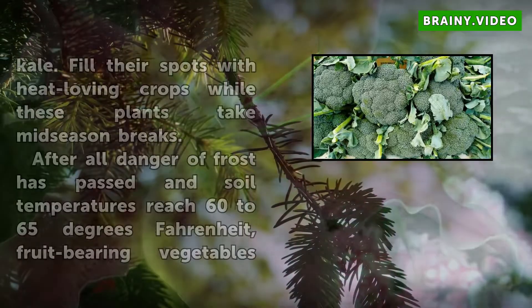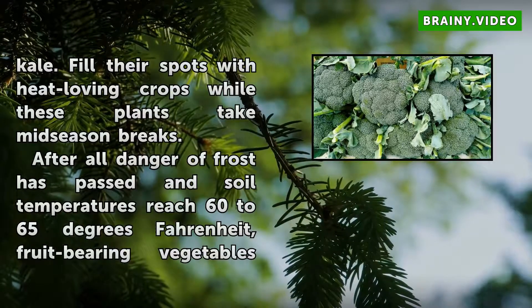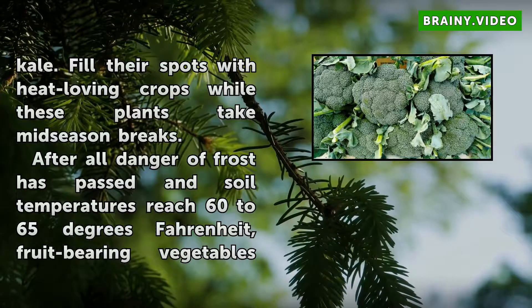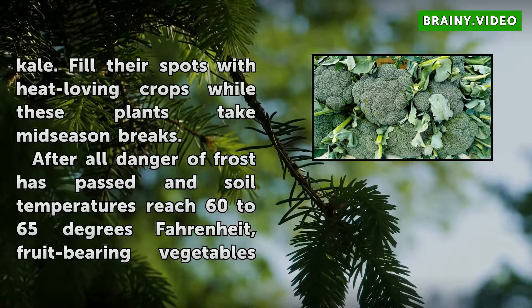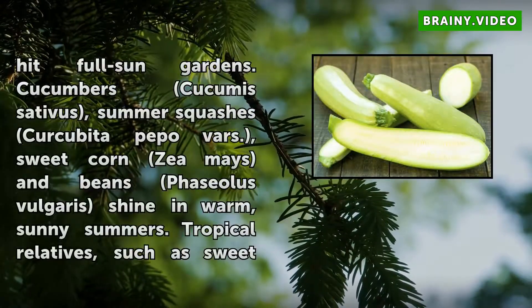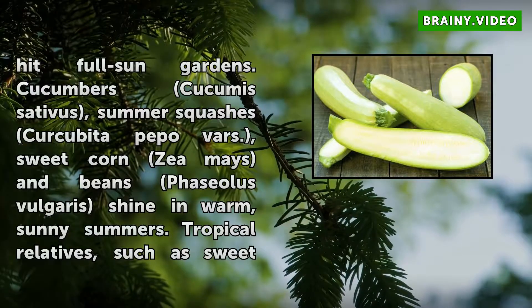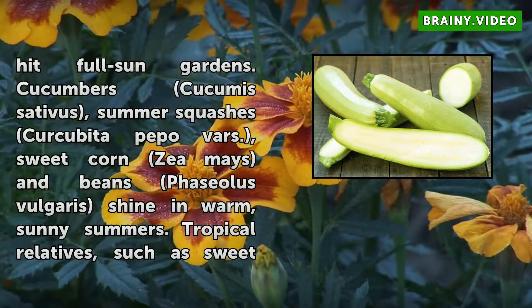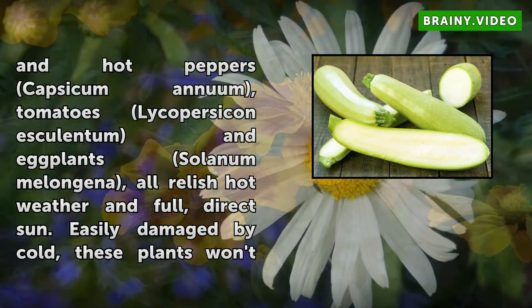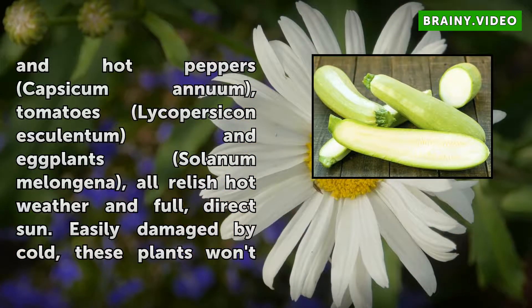After all danger of frost has passed and soil temperatures reach 60 to 65 degrees Fahrenheit, fruit-bearing vegetables hit full sun gardens. Cucumbers, hot peppers (Capsicum annuum), and tomatoes all relish hot weather in full direct sun. Easily damaged by cold, these plants won't recover from frost, and they do best when started from transplants and protected at season's end.